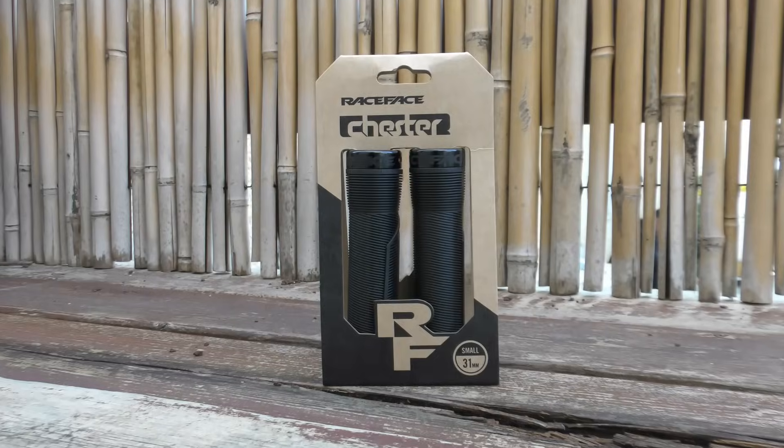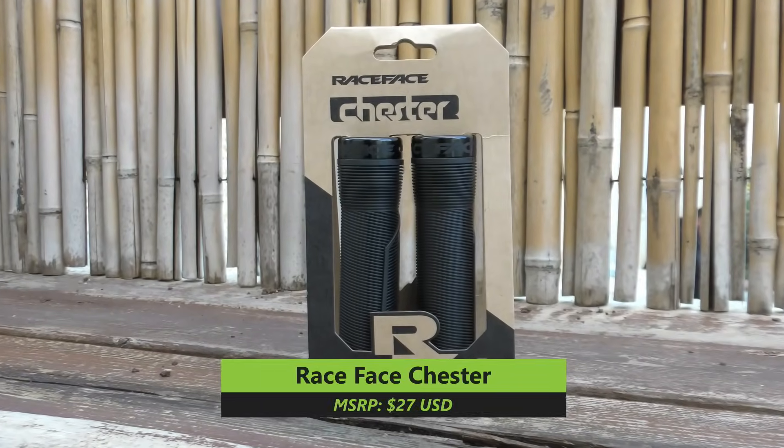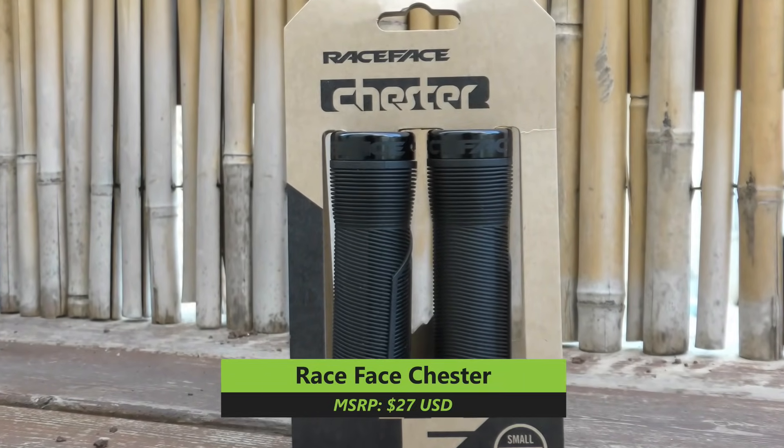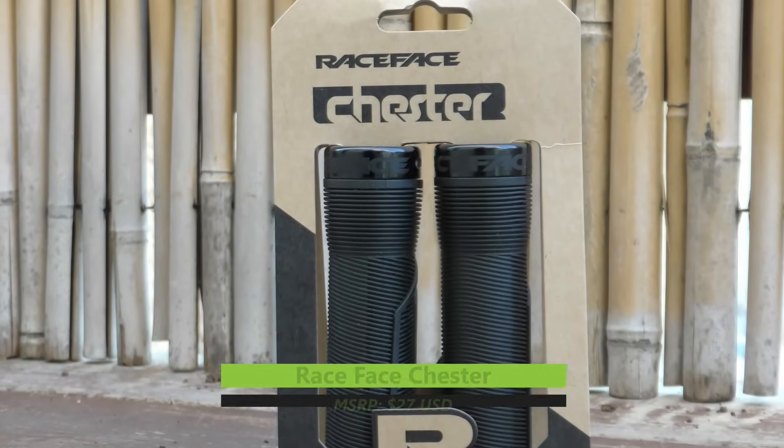Grips are a crucial contact point on the bike, and it's probably the one area where a very small investment can make a huge difference to your ride. Raceface knows this, and they've worked hard to deliver what they call their most advanced grip ever — the all-new Chester. The Chester grips are constructed with a soft 20A durometer rubber, which features a number of raised ridges and ribs strategically placed to improve comfort, increase grip, and manage sweat and moisture.